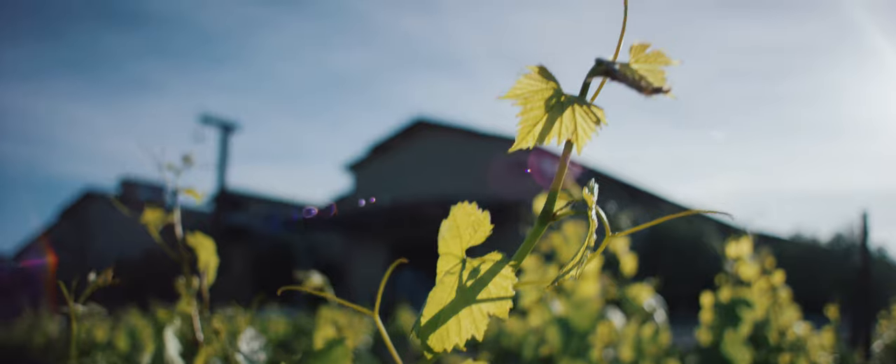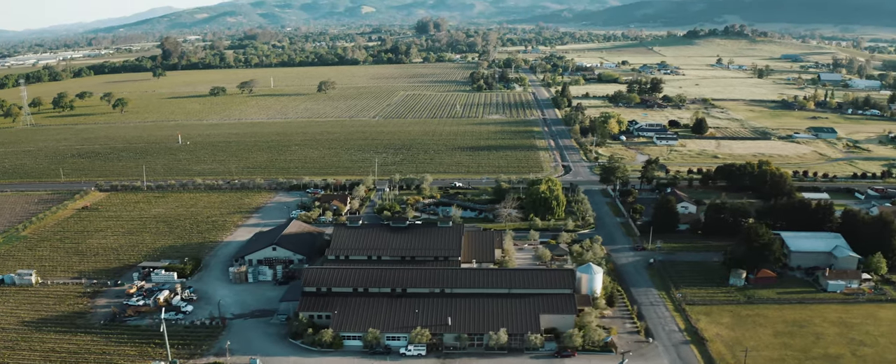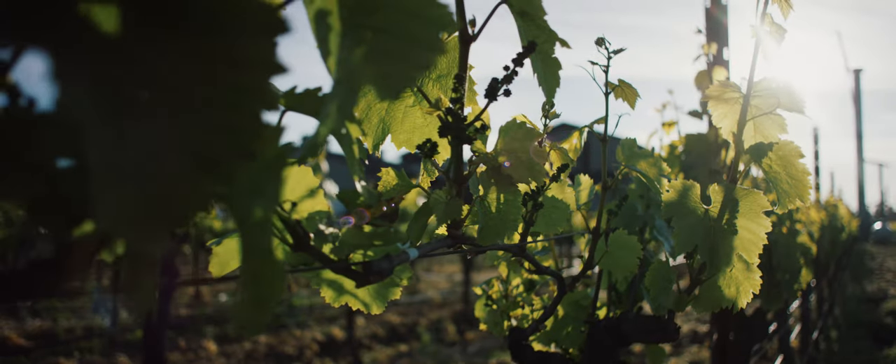Welcome to Hanson Distillery. I'm Brandon Hanson. We're based here in the Carneros region in Sonoma, and this is a really famous grape growing region for a lot of different grapes, but specifically white grapes which we use in our blend here. We started Hanson Vodka as a family.